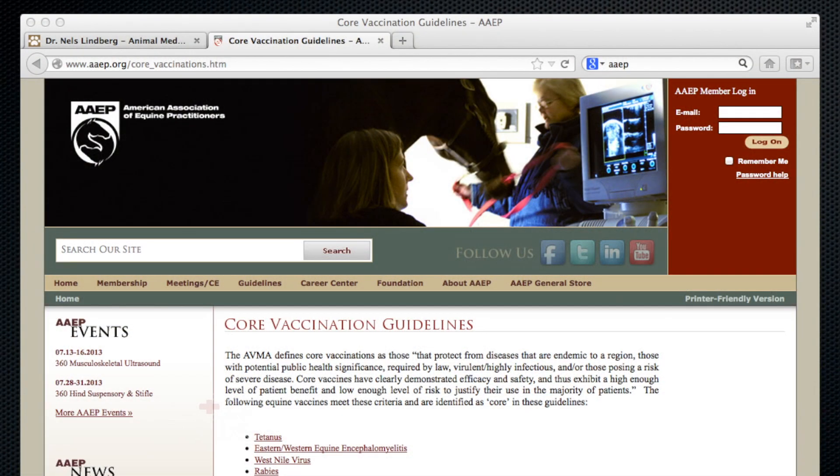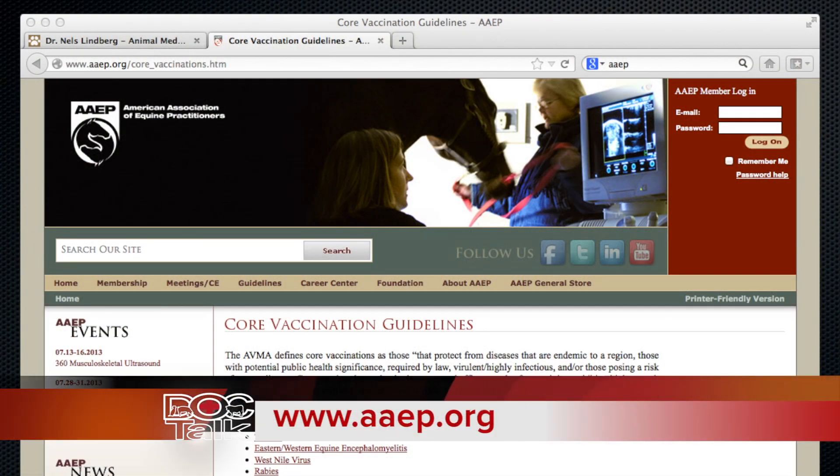More information on vaccines is available through the AAEP — the American Association of Equine Practitioners — which is a great resource for just about any horse health information, including vaccination protocols on their website. The next big topic is parasite control, or deworming those horses, which is very important and something ranchers spend a lot of money on.